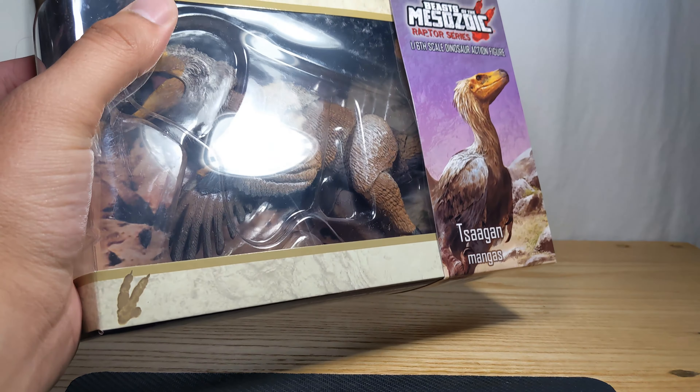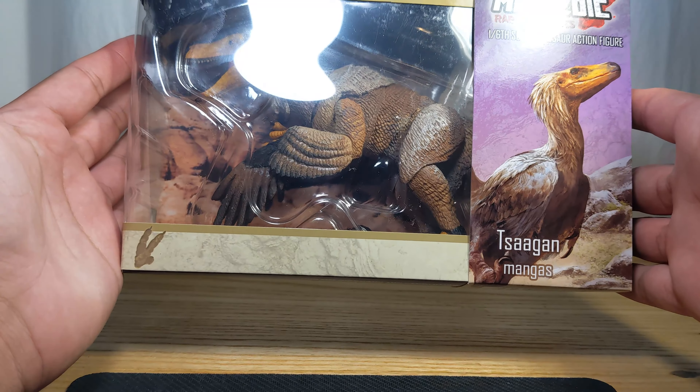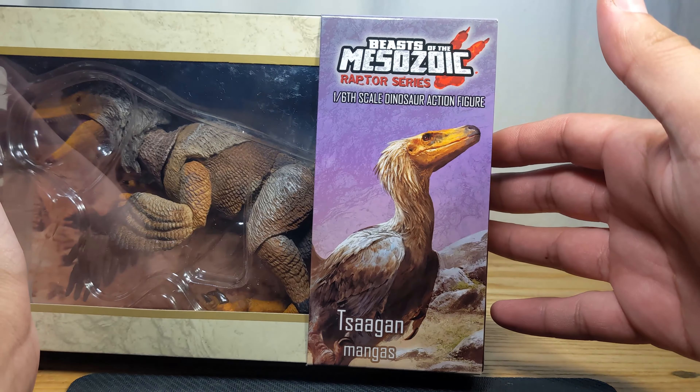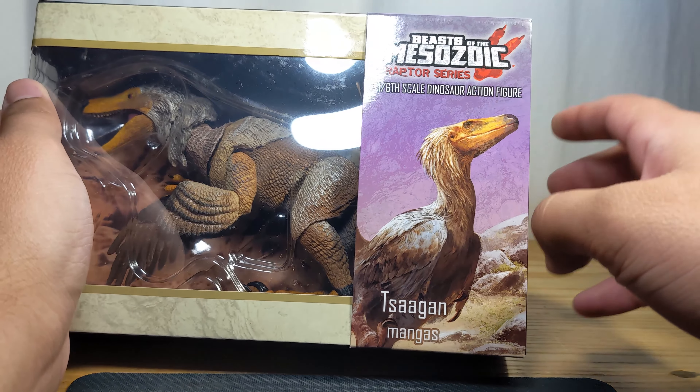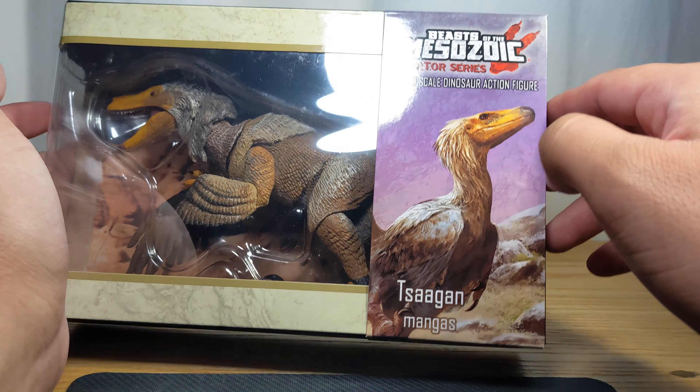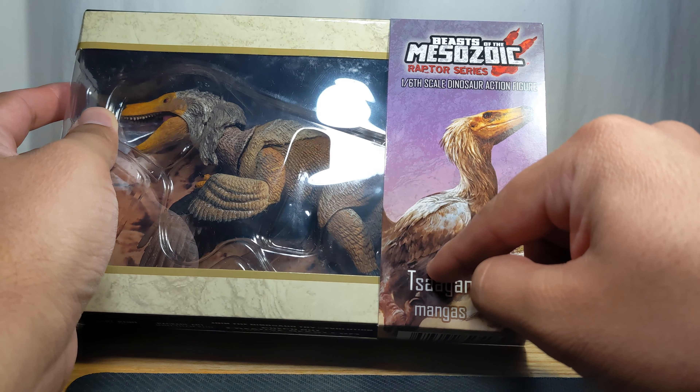Hello everyone and welcome to something other than G.I. Joe Classified on this channel. We'll be taking a look at Beasts of the Mesozoic Raptor Series one-sixth scale dinosaur action figure.